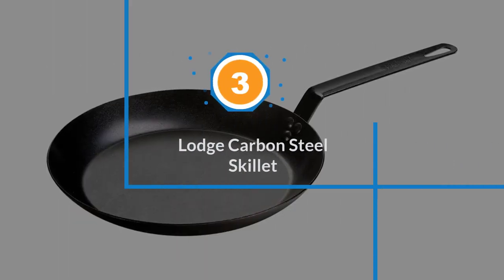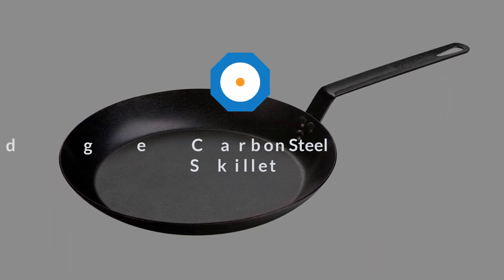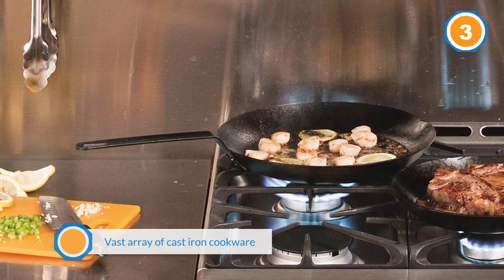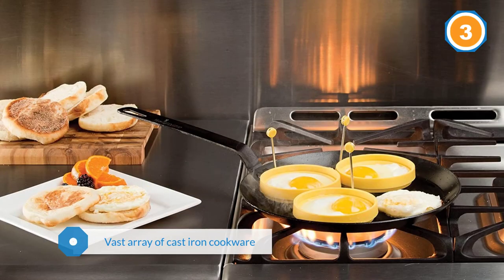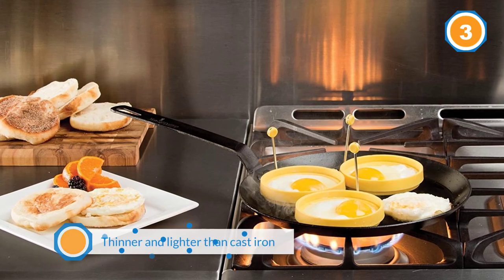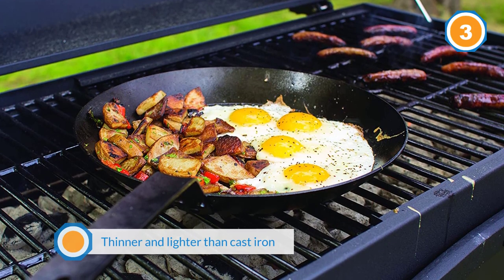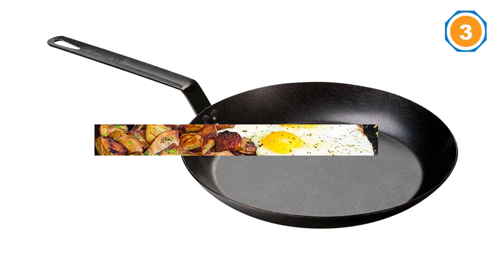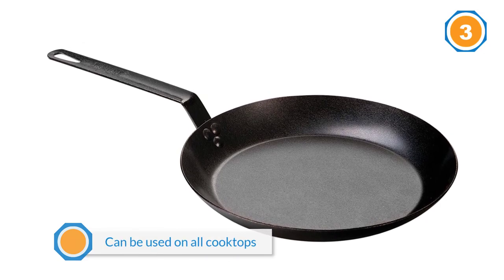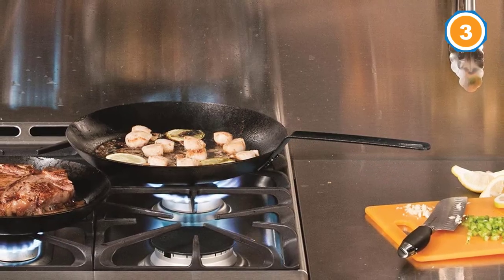Number three: the Lodge Carbon Steel Skillet. Lodge is well known for its vast array of cast-iron cookware, so it makes sense that the company would venture into carbon steel as well. Like cast iron, carbon steel pans become more and more nonstick over time without the need for special coatings. In use, carbon steel pans are thinner and lighter than cast iron and more responsive to temperature changes. This one can be used on all cooktops including induction, as well as on a barbecue grill or campfire.